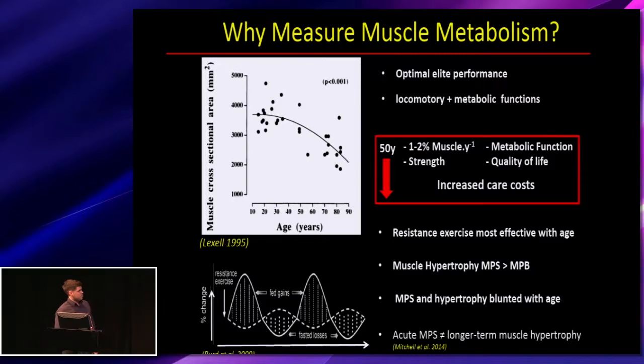One of the most effective strategies to attenuate the loss of muscle mass and strength with age is resistance exercise. Muscle hypertrophy occurs where muscle protein synthesis exceeds muscle protein breakdown after resistance exercise. It's also been shown that acute muscle protein synthetic responses and hypertrophy are blunted with age, and quite recently that these acute muscle protein synthetic responses are not always predictive of muscle hypertrophy — so there are other things we can learn about muscle protein synthesis.